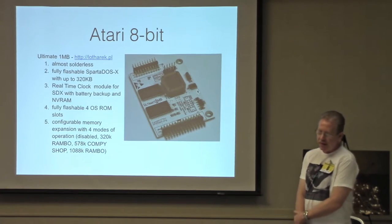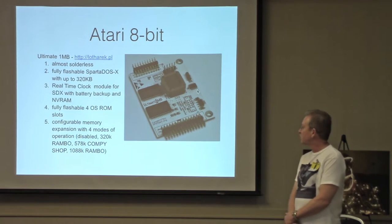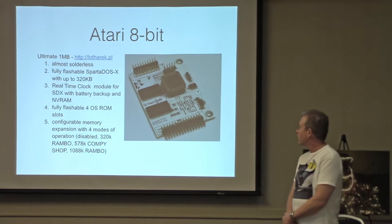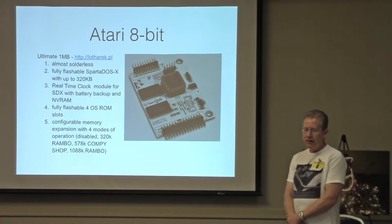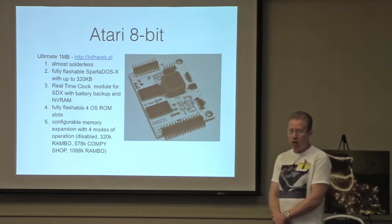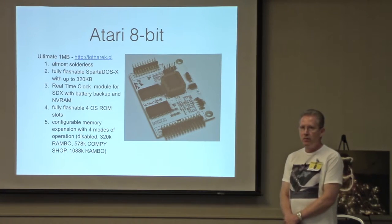There's the Ultima one-megabyte RAM upgrade — of course RAM upgrades are something you need on these old machines. This is a one-megabyte upgrade for the Atari, again from Lothric. It does take a little bit of soldering, but it's very powerful. It'll simulate pretty much all of the different memory upgrades that have ever been available for the Atari.